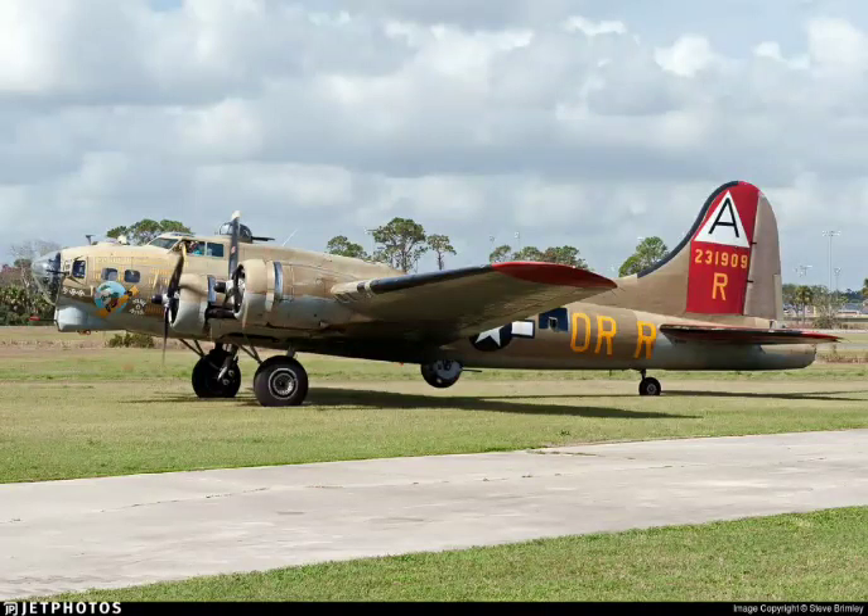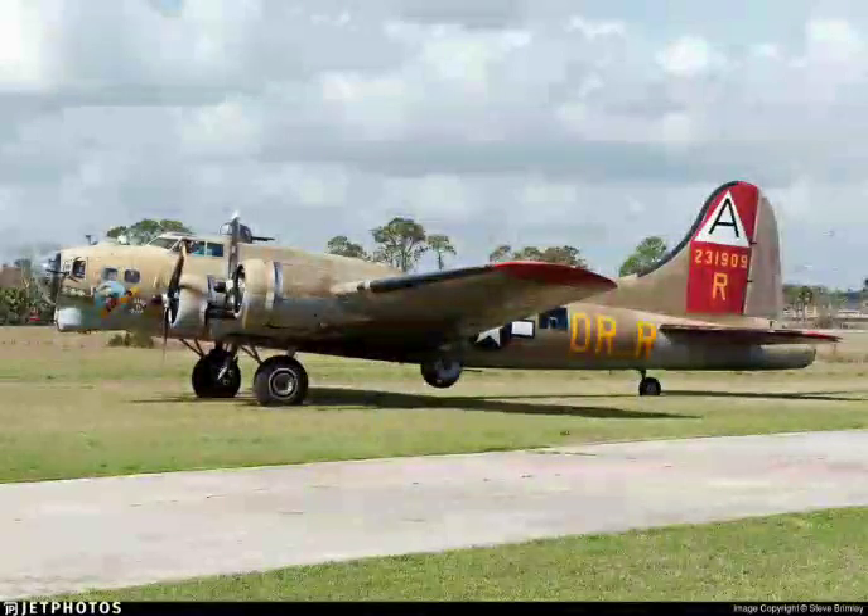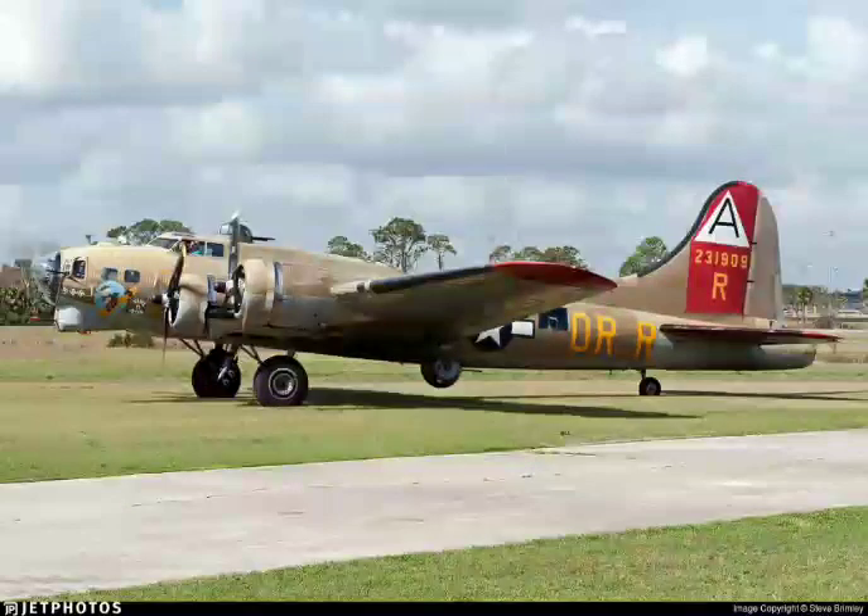Bradley Tower, Lifestar 3, 1,200 inbound. Lifestar 3, Bradley Tower, continue inbound. You're landing on the airfield, correct? Affirmative. Lifestar 3, roger, and clear to land if you're landing on airfield, if you're landing off it.